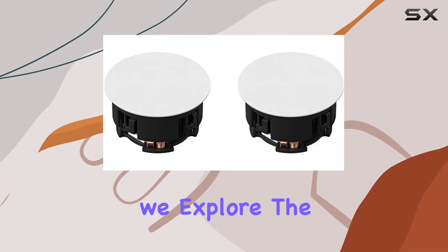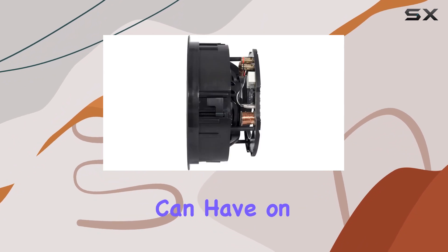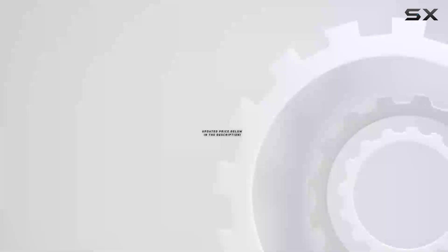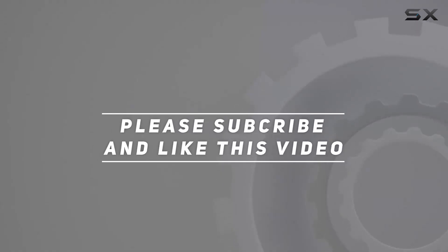Stay tuned as we explore the sound quality, installation process, and the overall impact these in-ceiling speakers can have on your audio setup. Check out the video description for the updated price, and thank you for watching.